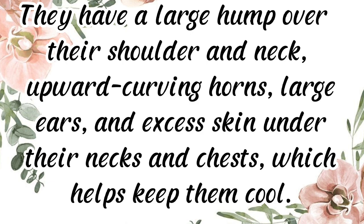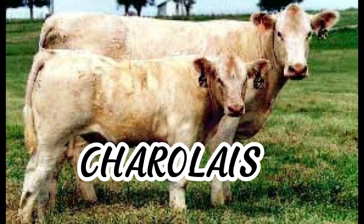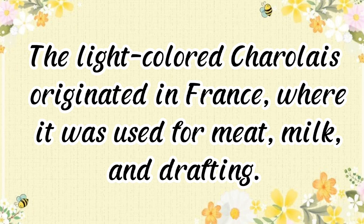The excess skin helps keep Brahmans cool. They are also able to sweat better than most cattle and secrete an oil which helps repel insects. The light-colored Charolais originated in France, where it was used for meat, milk, and draft work.